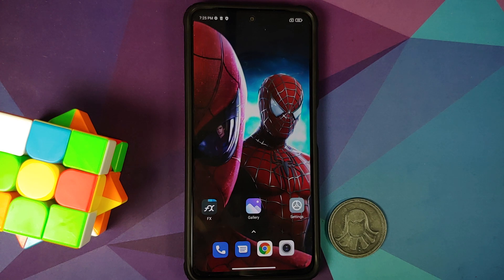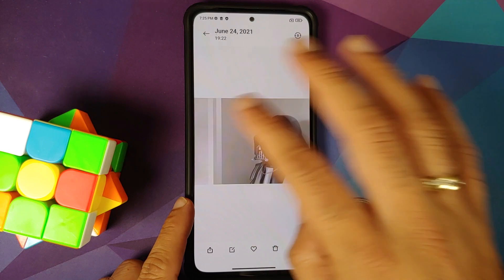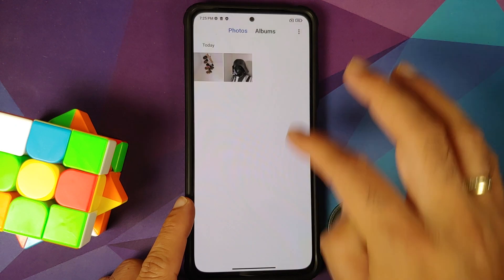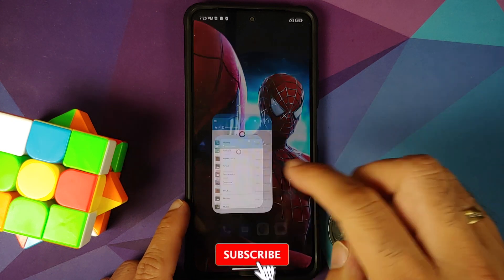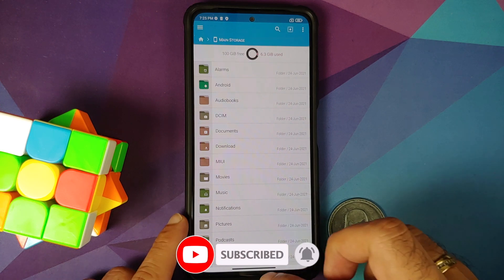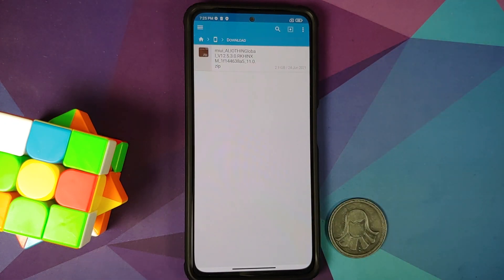Why are we removing the security measures? We are doing this just to avoid any encryption issues once we update to MIUI 12.5 Enhanced Edition using TWRP recovery. As for data loss — let's open the Gallery application. I do have two pictures which I have taken, and I also have the Spider-Man wallpaper, which is linked in the description. I also have an application called FX File Manager installed, and my home screen setup is something like this.